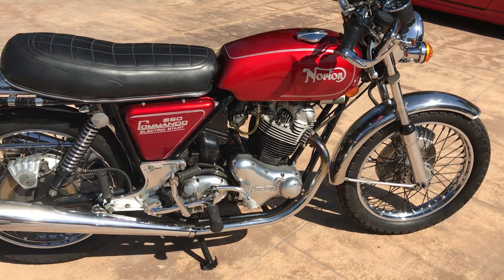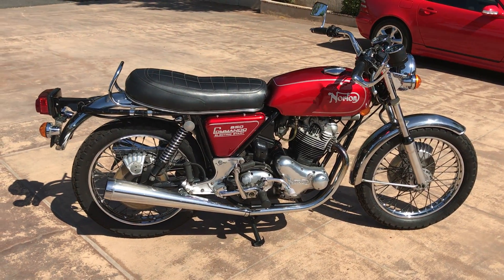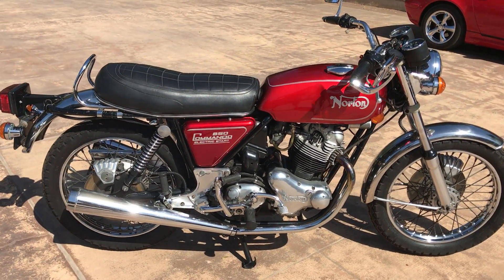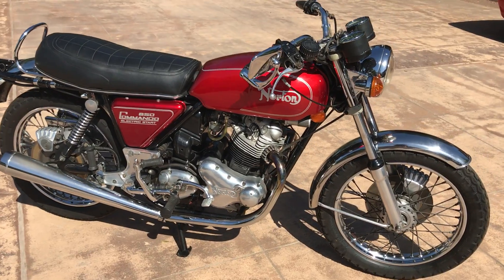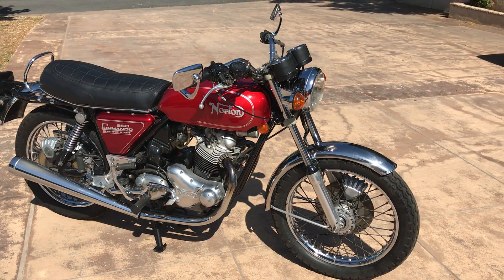But other than that, a very, very nice motorcycle. This would make a great addition to any collection, or if you just wanted a nice vintage British rider, it can't get much better than an 850 Commando with an electric start.